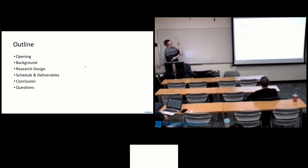Just giving you an outline of what we're going to be doing today. I'll start with the opening, which is the background and motivation — why this research is necessary and things that have already been done on this topic. I'll transition to the background, which is additional information about the research and how we're going to take a slightly different approach than what has been done previously. I'll then move on to our research design, schedule and deliverables, and then conclusion and questions.